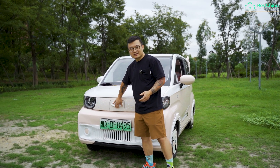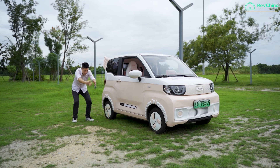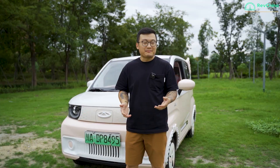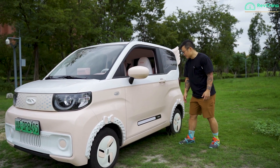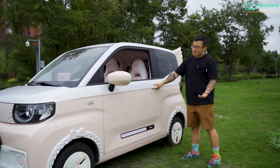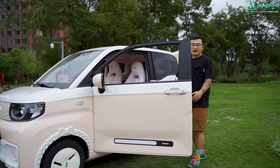This is a full electric car. The charging port is right here. It is as long as a man can jump and as wide as my wingspan. The door opens really wide, which is a plus because you can get in and out really easily.